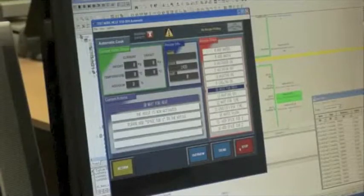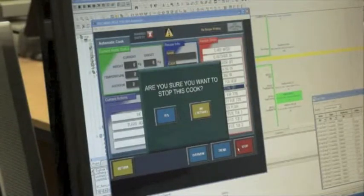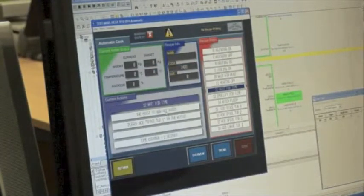Software can be as simple or as sophisticated as required, including recipe control and data storage systems.